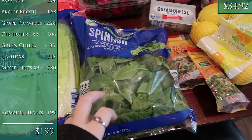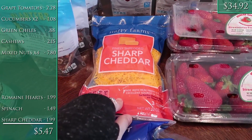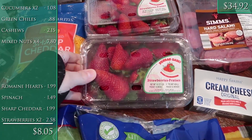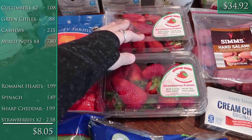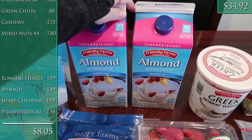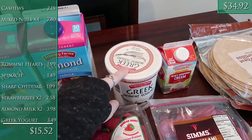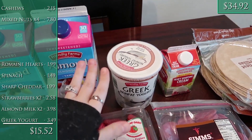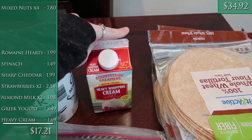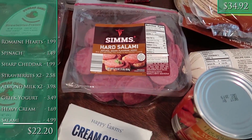That's the Walmart portion. Over at Aldi I got some romaine hearts for salads, some bagged spinach for the omelets and salads, sharp cheddar cheese for the cauliflower soup, two containers of strawberries — they look amazing and were a great price, I may go back midweek if the kids eat them — two half gallons of vanilla unsweetened almond milk, and one container of non-fat Greek vanilla yogurt because Alice has really been into plain vanilla yogurt recently.